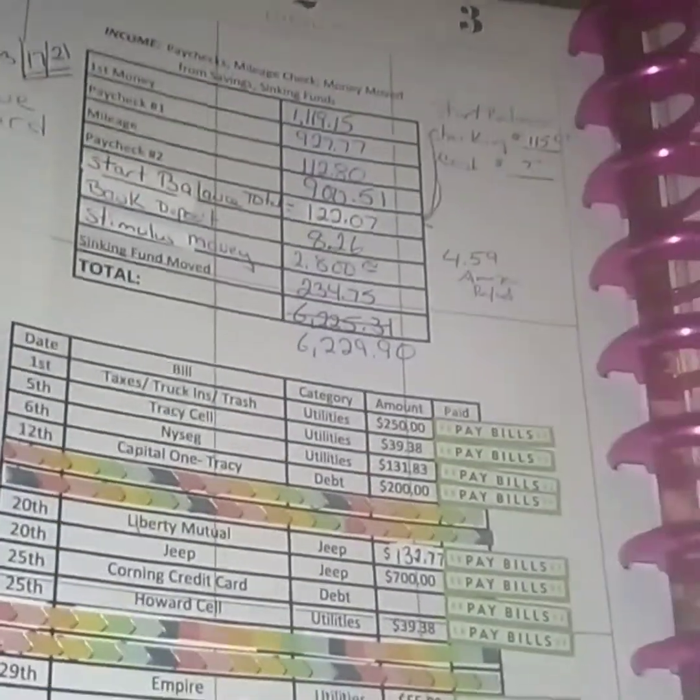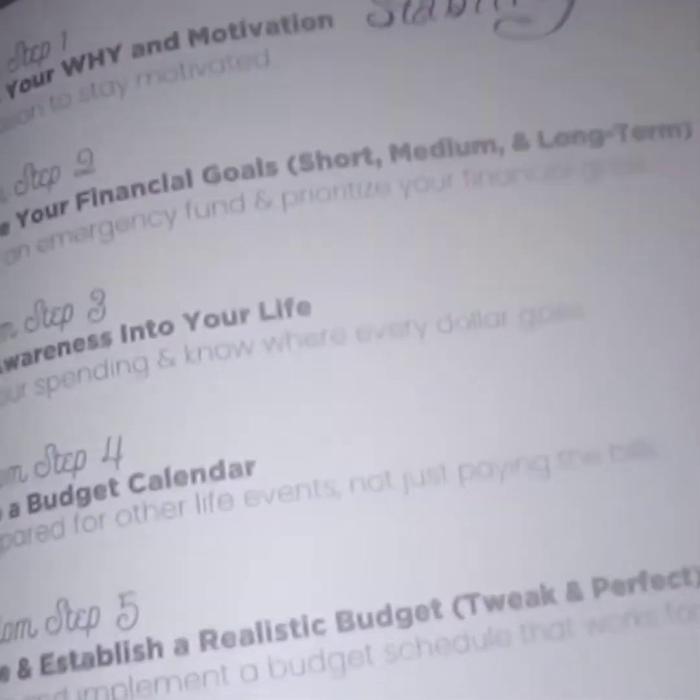For my goals this month, my word is 'stability.' The Budget Mom in step one — establish your why — stability is my why.